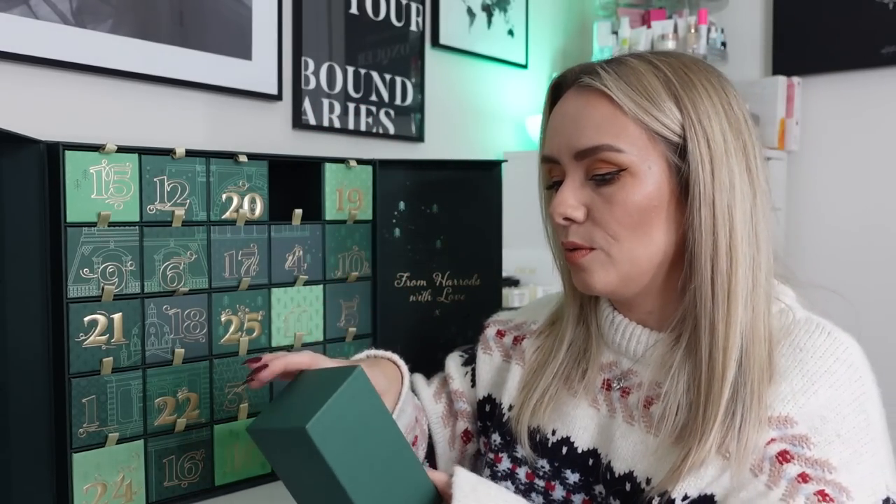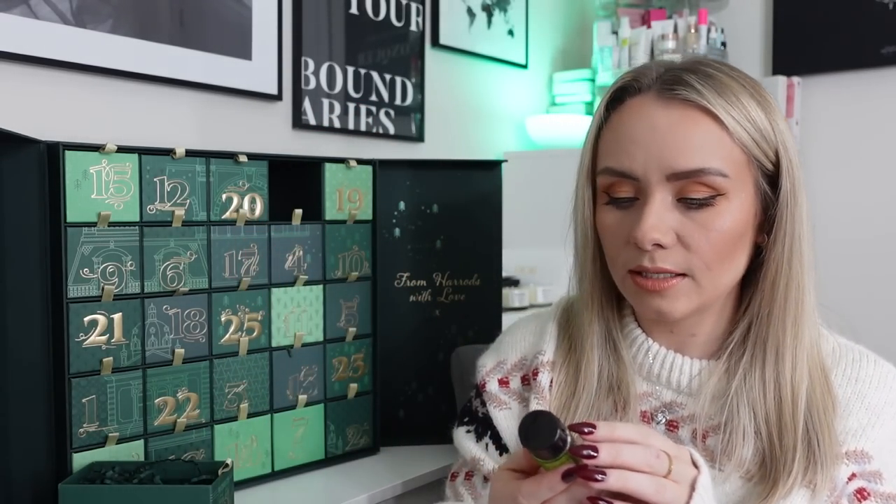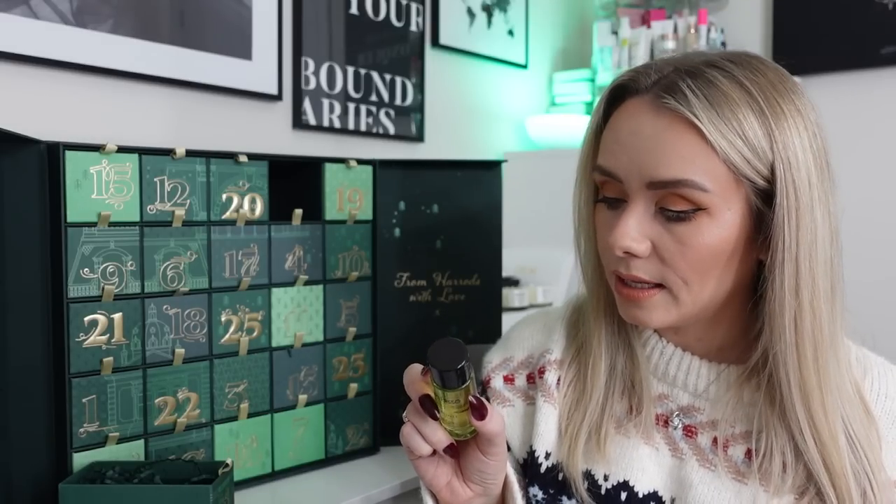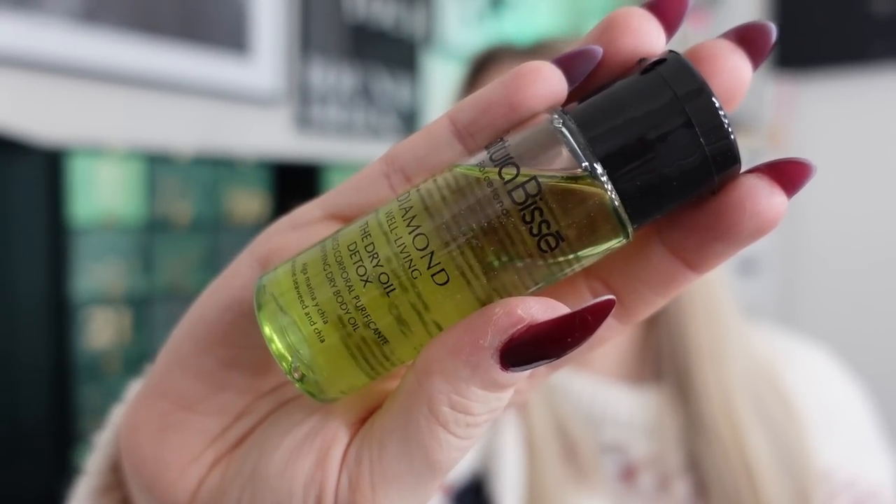Day eight: from Natura Bisse, this is the Diamond Well-Living The Dry Oil Detox, 30ml — a deluxe mini worth £17.40. It's a purifying dry body oil containing marine seaweed and chia. It smells really nice. Online it says to treat your skin to a hydrating bath while softening it with a comforting massage, purify and intensely hydrate your body while helping to reduce fatigue and muscle tension. The refreshing formula of seaweed and chia has aromatherapeutic properties. You apply it after a bath or shower.